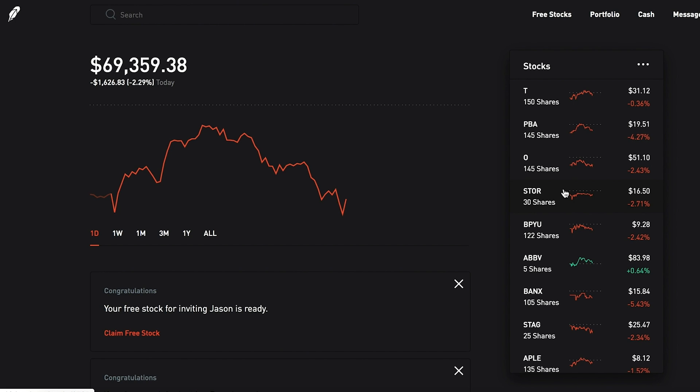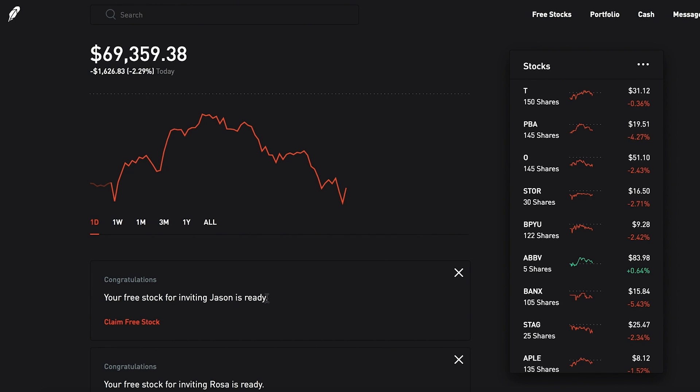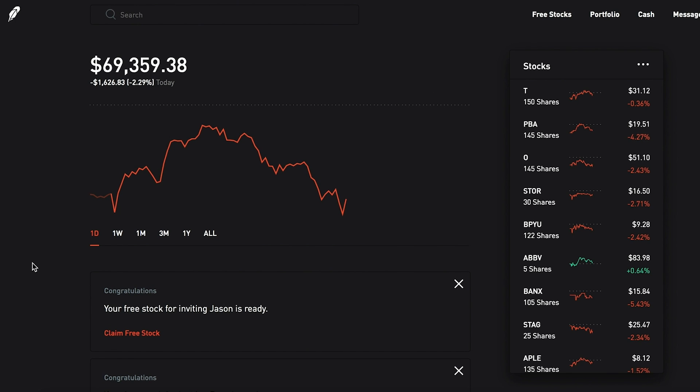In today's video, we're going to take a look at where the portfolio is sitting. As always, we're going to look at the overall stock market and what's going on. I also want to show you guys all the new stocks that I purchased today. We're going to take a quick peek at all the dividends being paid out to me, open up the free stocks, and go over some viewer comments and questions.